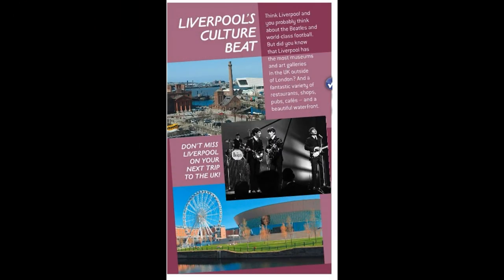Liverpool is culture. Think Liverpool and you probably think about the Beatles and world-class football. But did you know that Liverpool has the most museums and art galleries in the UK outside of London? And a fantastic variety of restaurants, shops, pubs, cafes, and a beautiful waterfront. Don't miss Liverpool on your next trip to the UK!